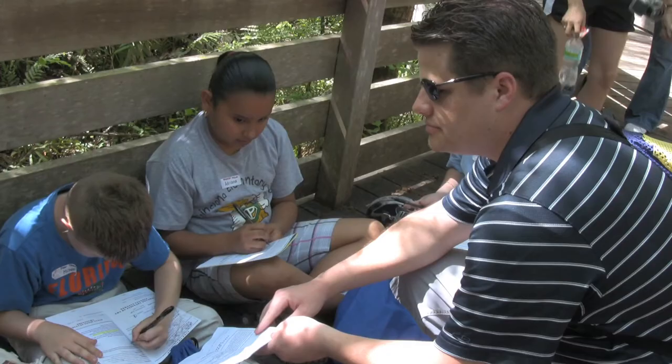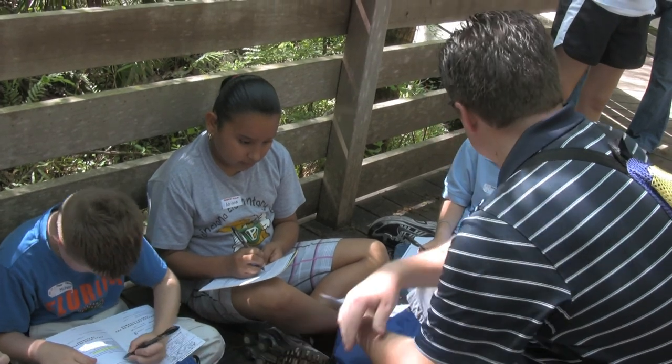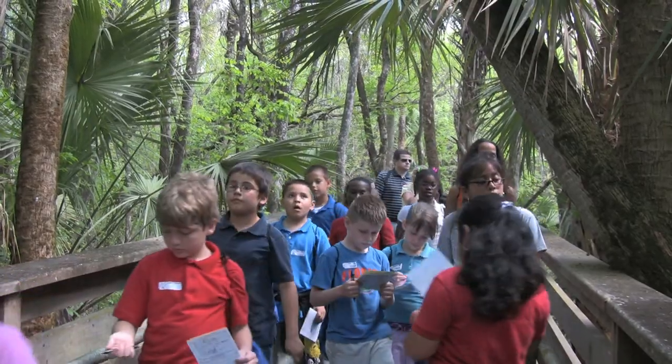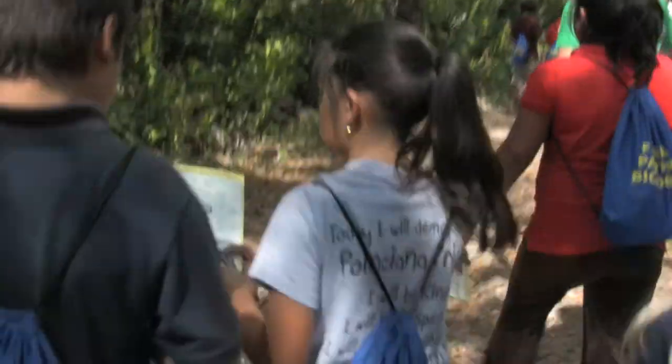A food chain is how energy travels — it's what animals eat and how everything gets its energy. We found lots of holes out here. Is that a turkey vulture or a black vulture?